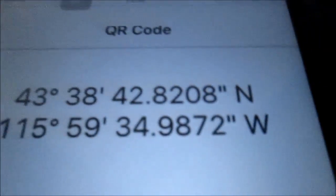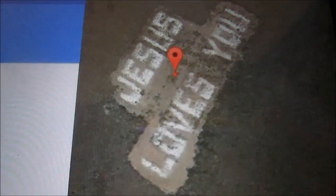And if you scan that, of course, because as you can see, it says QR code right there, it'll give you those coordinates. And what those coordinates give you — I put them into Google Maps. If you zoom in all the way, this is what it says: 'Jesus loves you' in the ground.